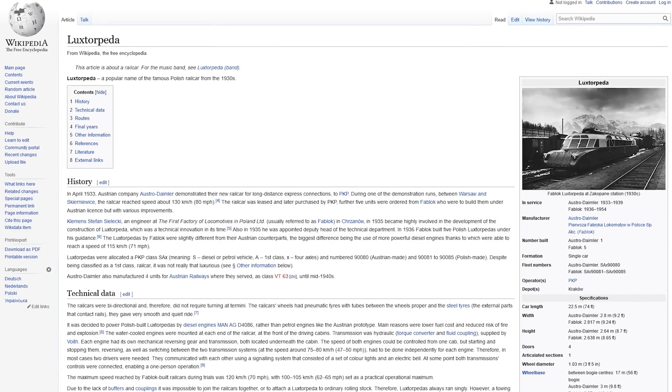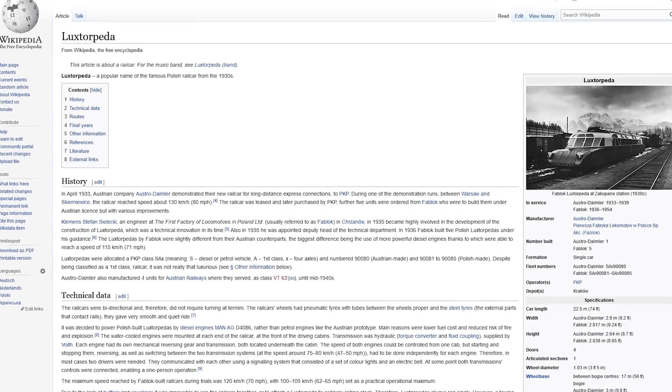Before we get into what it is and what it does — what the heck is that name? Luxterpeta. It sounds unsettling. It's one of those words that has so many consonants that instinctually I feel it should feature every single vowel, but it's missing one. So what does Luxterpeta mean? Where does it come from? Well, that's a great question. A cursory Google search yields an answer: Luxterpeta was a popular name of a Polish railcar from the 1930s.